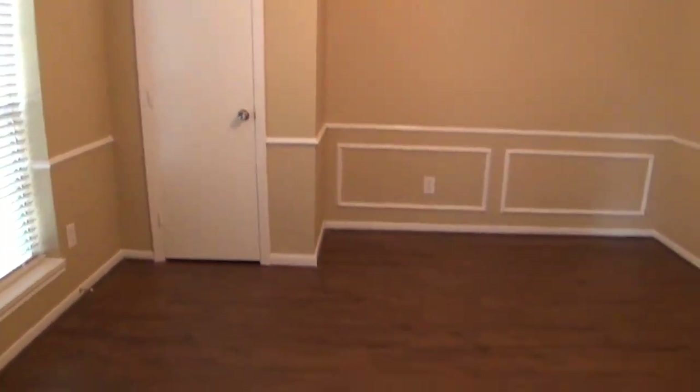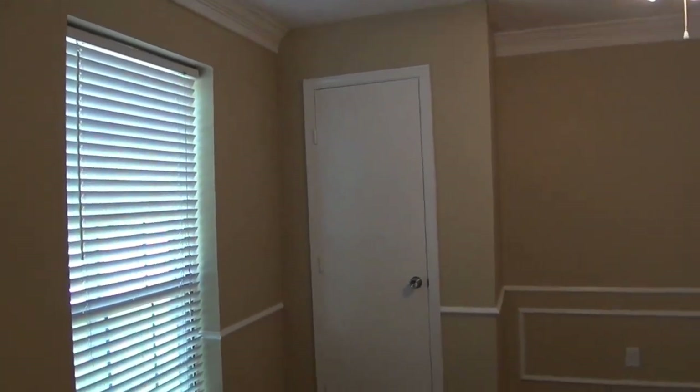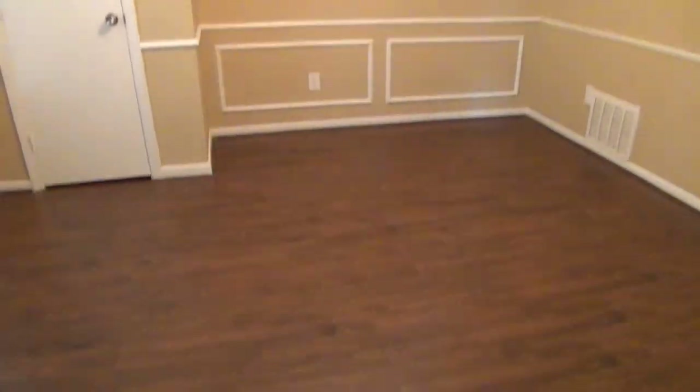So let's start here in the front. This again could be an optional fourth bedroom — it could be an office or study. It's got the closet, ceiling fan, and window, so it's your option which you want to use it for. If you're going to use it as an office, it's great because it's at the front of the house, so you're away from all the noise from the rest of the house.